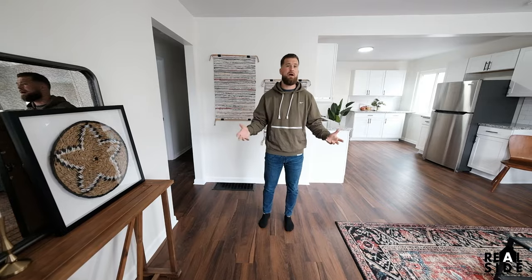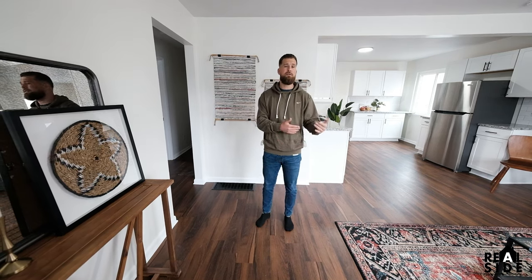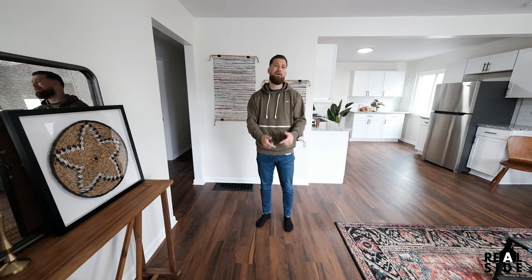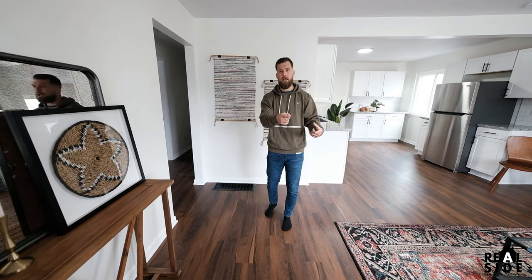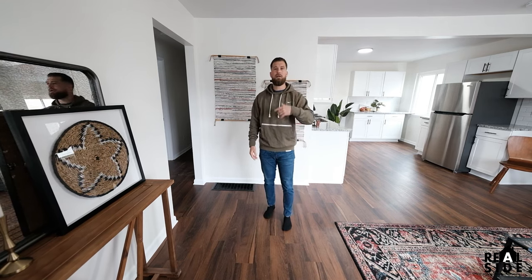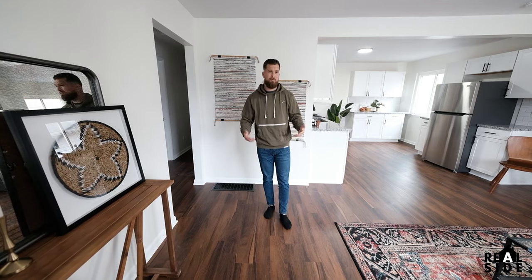We're standing in a house that we just flipped — actually selling it next week. We bought it for $90,000, we put $55,000 into the rehab, and we're selling it this Friday for $225,000 in two and a half months. Because we are able to systemize our rehabs, we are not on top of our contractors, we're going to make $60,000, and we're not using any of our money.